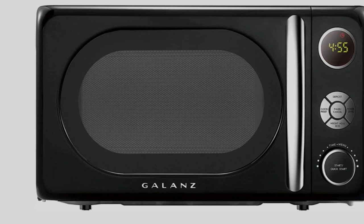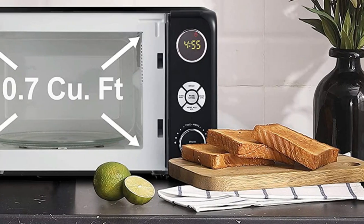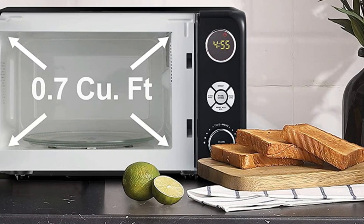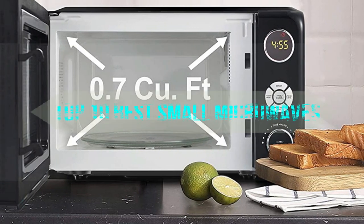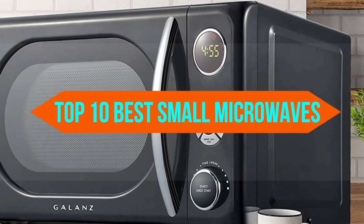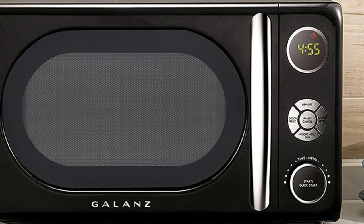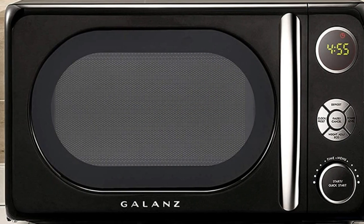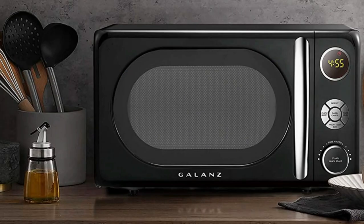Today we are discussing the best small microwaves, so you are in the right place. We have tried to include in-depth information on small microwaves in our video which will be enough to fulfill all of your needs. All of them are evaluated on their features, prices, quality, durability, reputation of the manufacturer, and real customer feedback. Today you can buy the best small microwaves — we think this list will be very worthy to you. Let's get started with the video.